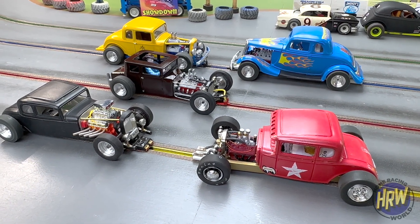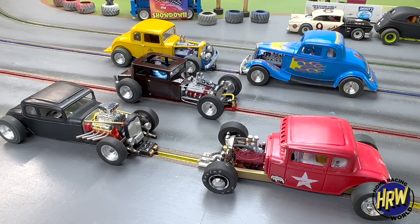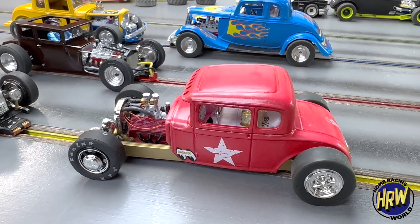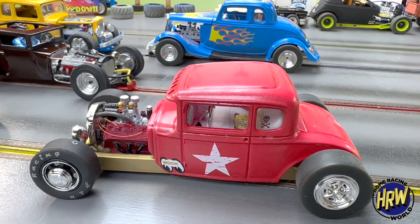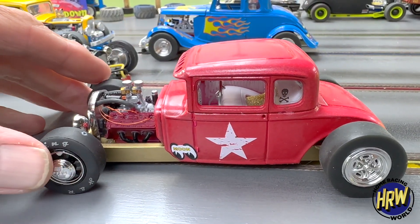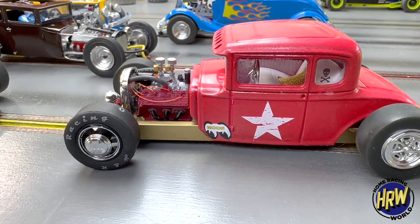All right, we're gonna get with the hot rods — just had some come in over the last couple of days, and all of them are just super cool sleds. We're gonna start off here with Larry Malinowski — he sent in quite an original car. First of all, very very cool, and check out the detail on that engine!